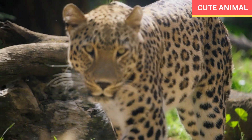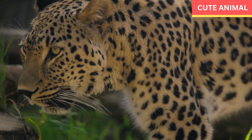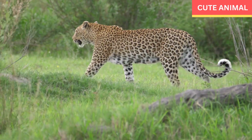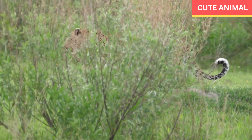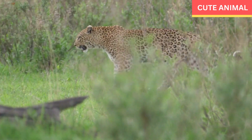Appearance: Arabian leopards have a similar appearance to other leopard subspecies but tend to be smaller in size. They have a slender build with a long body and relatively short legs. Their fur is typically pale yellow to tawny in color, with rosette-like patterns on their body.